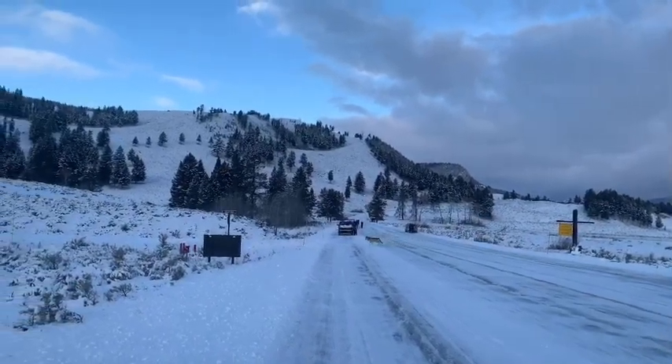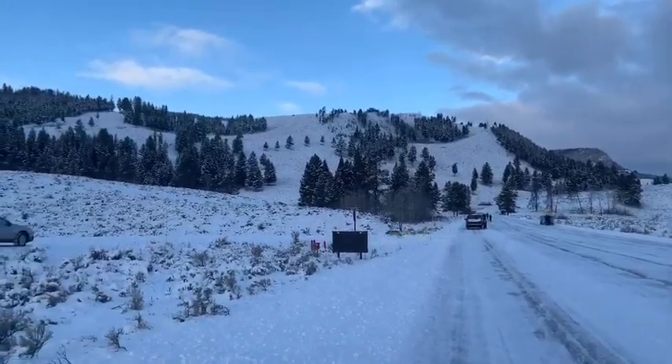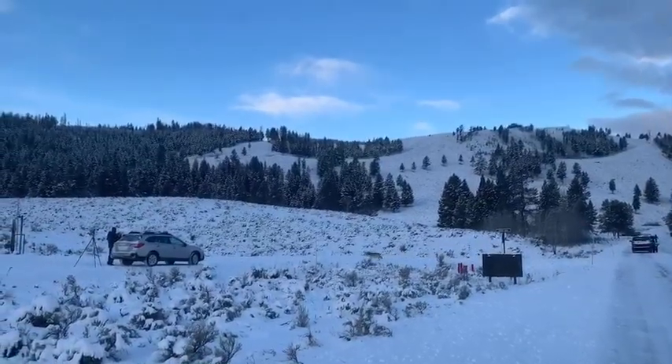'Close-up sightings like these are uncommon but do happen if you're in the right place at the right time. However, since successful reintroduction over 25 years ago, wolves have been widely visible from afar, which is why we use Maven binoculars and spotting scopes on all of our tours of Grand Teton and Yellowstone National Parks.'